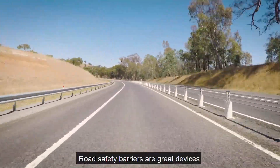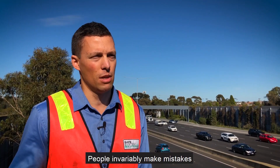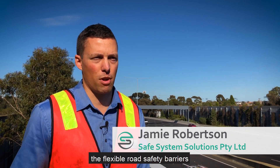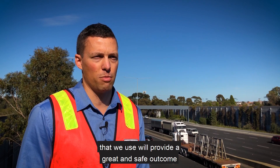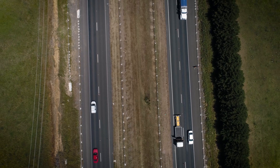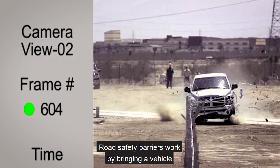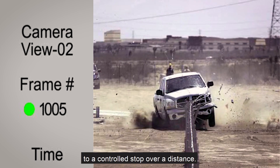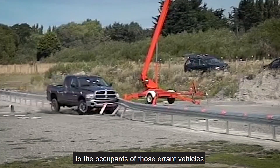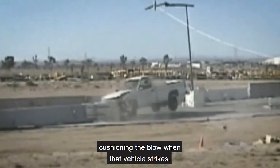Road safety barriers are great devices because they accommodate human mistakes. People invariably make mistakes when they're driving on our roads, and when they depart the road, the flexible road safety barriers we use provide a great and safe crash outcome. They work by bringing a vehicle to a controlled stop over a distance, providing a forgiving outcome to the occupants of those errant vehicles by deflecting and effectively cushioning the blow when that vehicle strikes.